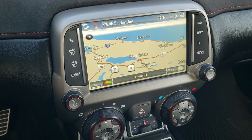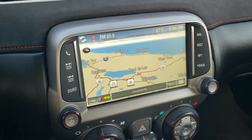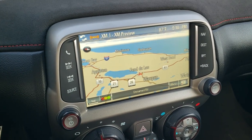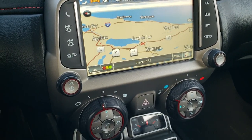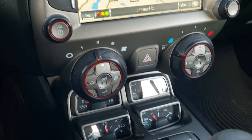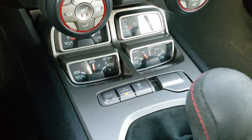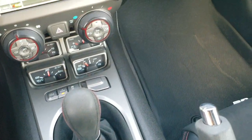It comes with the Chevy MyLink system with the factory navigation, AM, FM, and Sirius XM radio capabilities, and this is also where your backup camera is going to show up. It's got the factory nav, heated seat buttons, and down here you have your oil temp, oil pressure, volts, and boost gauges, plus tour, sport, and stability control modes, and your six-speed manual transmission.